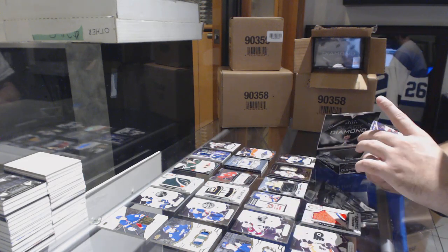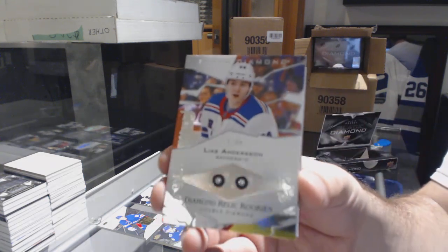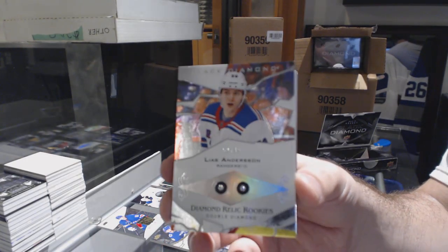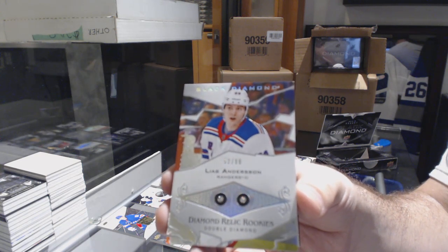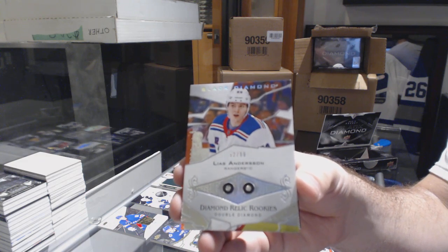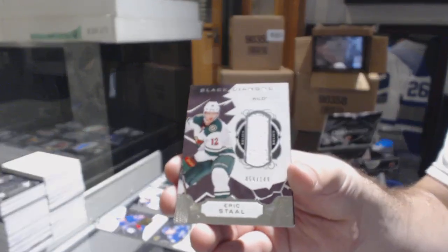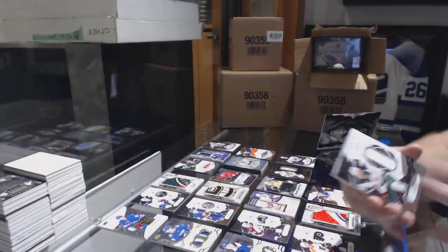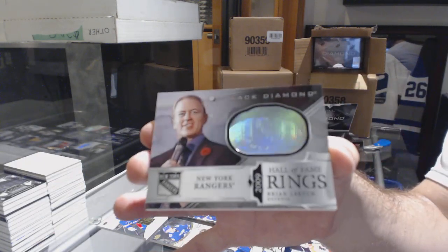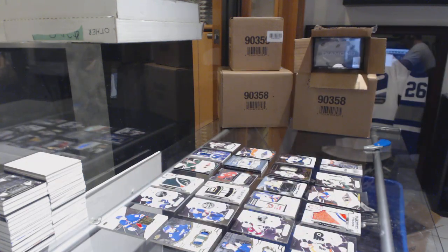Card number four: double diamond rookie, number 299, Leas Anderson — any Rangers fans have any spec on this guy? Is he going to be decent? Two double diamond rookies by the way. Card number five: number 149, Eric Staal. Card number six: a very nice hall of fame rings of Brian Leech. Looks like all the spots have some pretty good stuff.